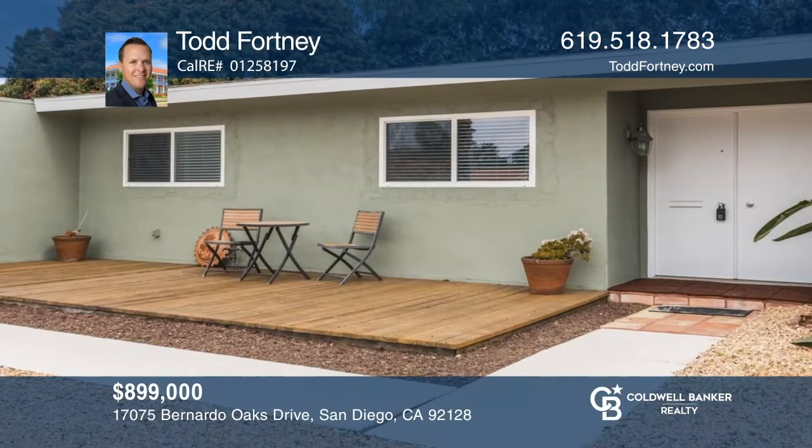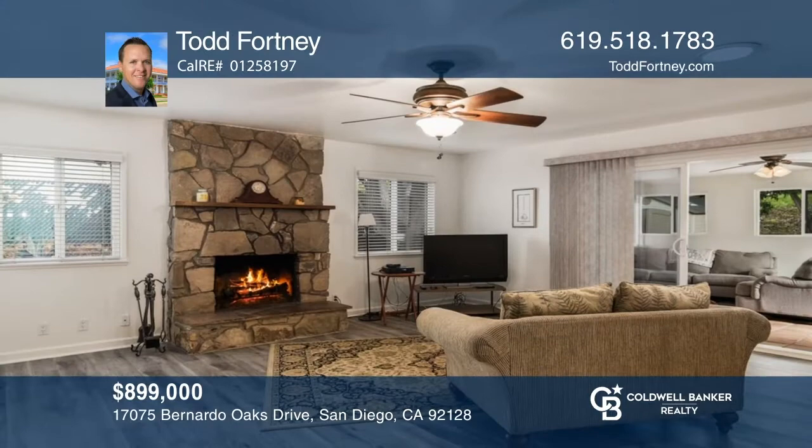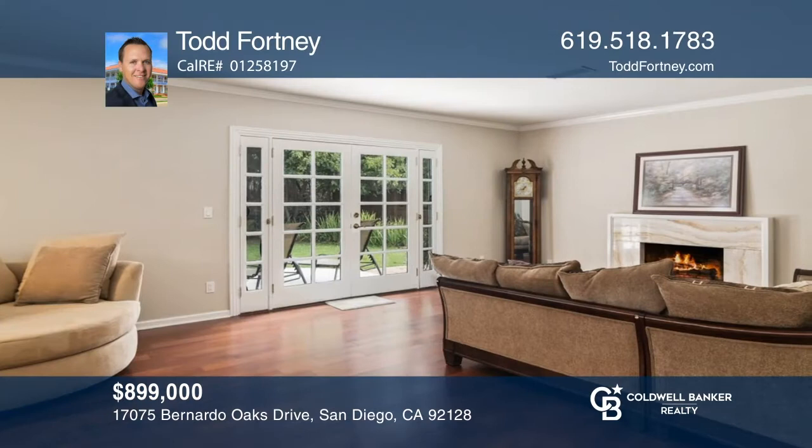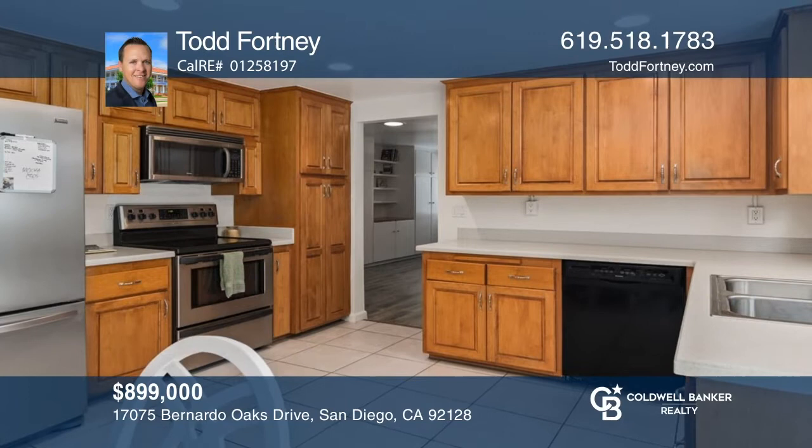This charming single-story home offers 3 bedrooms, 2 baths, and nearly 1,965 square feet with a good-sized yard. Enjoy a large family room with recently installed vinyl flooring, a ceiling fan, fireplace, and tons of storage. There's hardwood flooring in the living and dining rooms. Both the formal dining room and eat-in kitchen feature dual pane windows. This central location is close to Arby's Swim and Tennis Club, shopping, restaurants, and freeways. Come see it today with Todd Fortney.